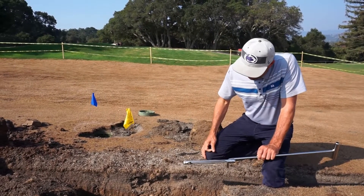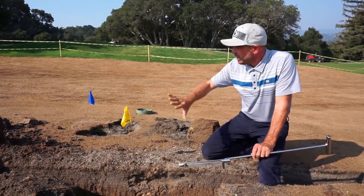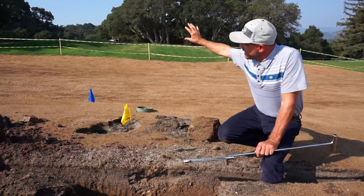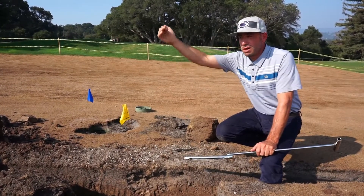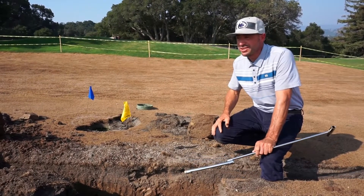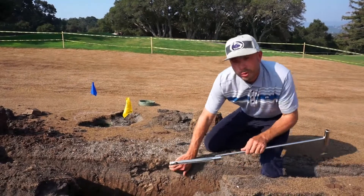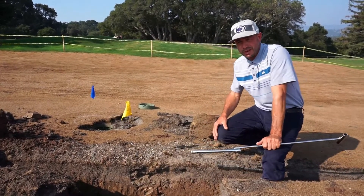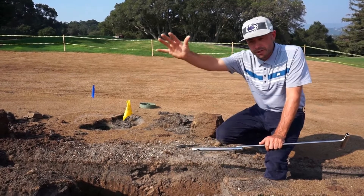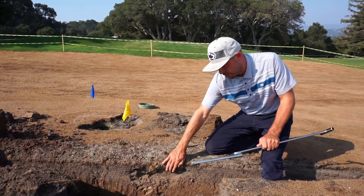That's accomplished by rototilling — we strip it to the side, we incorporate two to three inches of washed sand, and that material stays off to the side while we're making major grade changes. Once we make those major grade changes, we then bring the good material back along with the two to three inches of new sand back onto the grade to really provide an excellent growing medium.